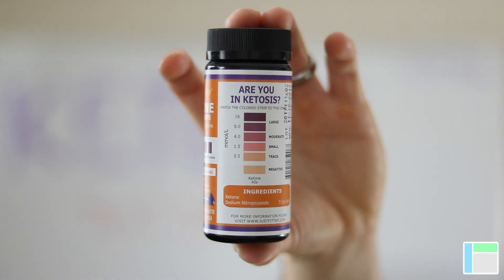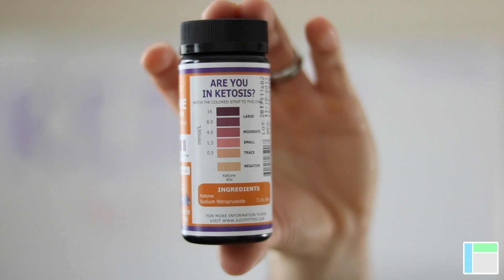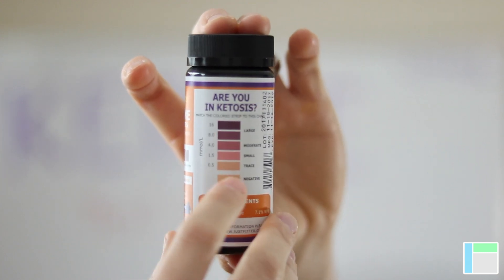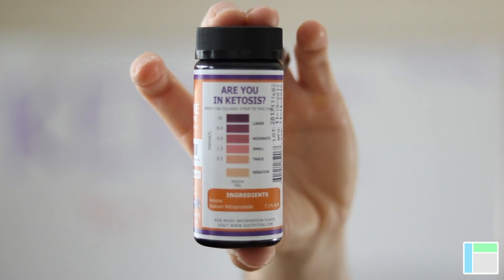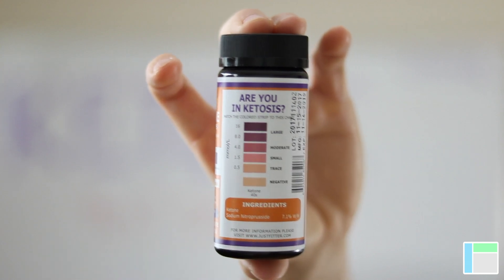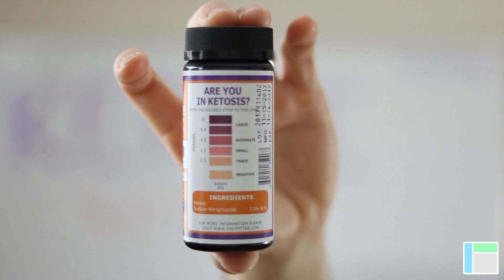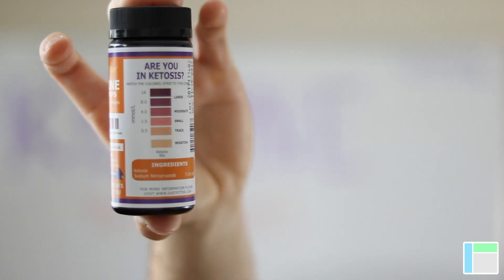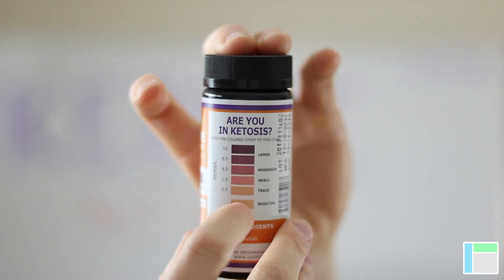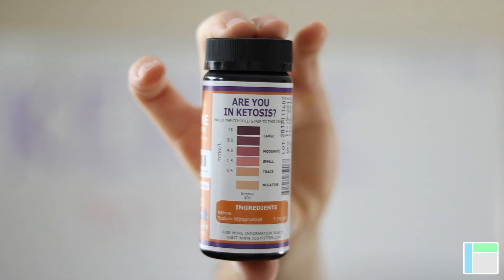So let's get a close up here. Here we have a close up of the ketone test strip bottle. They're all pretty much going to have the same thing on them, no matter the brand. We have a scale — basically the color is going to indicate the concentration of ketones in the urine. The lighter the color, the lesser amount of ketones. The darker the color, the more ketones. The concentrations shown are 0.5, 1.5, 4.0, 8.0, and 16 millimoles per liter.